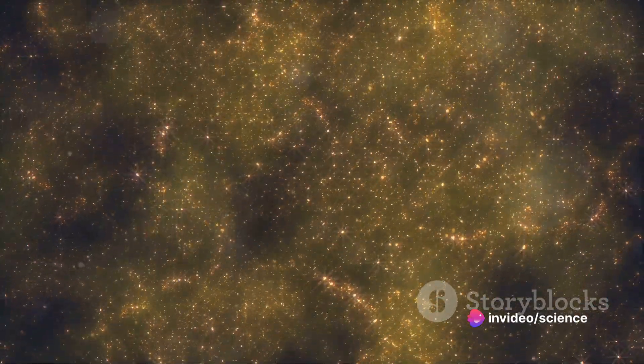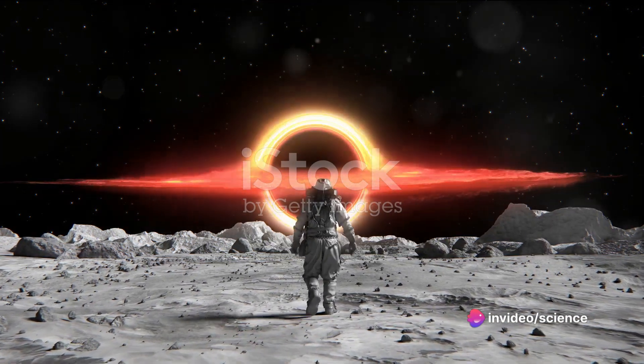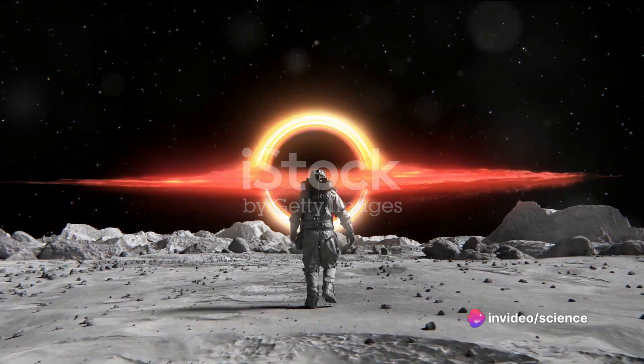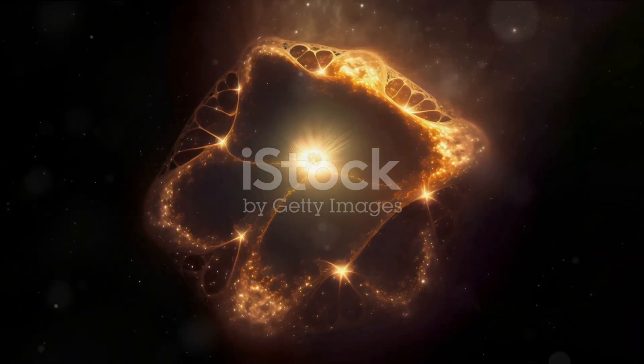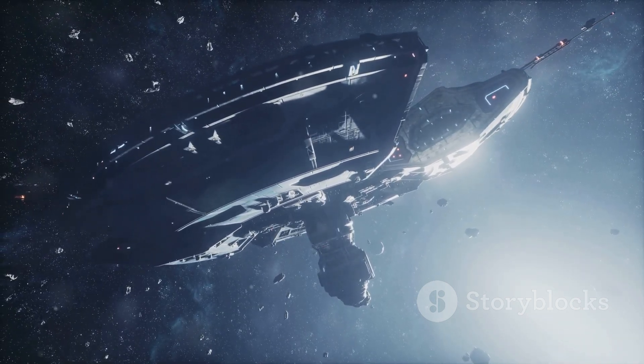After years of data collection and careful analysis, the moment of truth arrived. On April 10, 2019, the world held its breath as the first-ever image of a black hole was unveiled. This was a moment that marked a new chapter in the annals of human achievement and science — akin to peering into the unknown, the unfathomable abyss that had been a subject of intrigue and speculation for centuries.